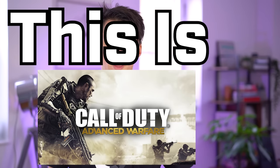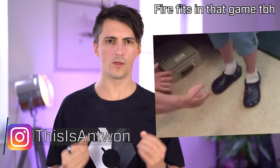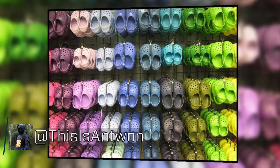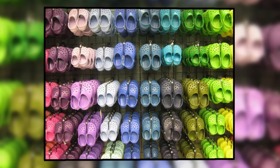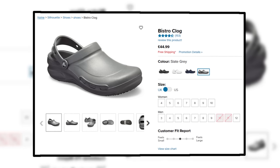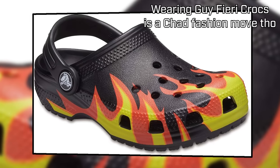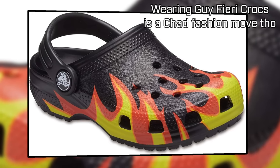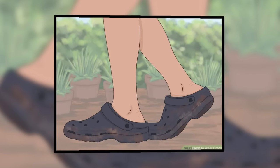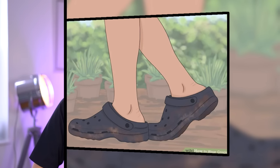Hey, what's up? This is Advanced Warfare here. Crocs have typically been known as the ultimate what-are-those shoe. They're designed purely for practicality and wearability, and maybe not so much style. You'll find these more associated with service staff and healthcare workers who need something cheap, comfortable, that can wipe clean, people who maybe don't care so much what they look like, or pretty much anyone just taking the bins out or doing some quick outdoor task where water resistance and easy slip-on is the main benefit.